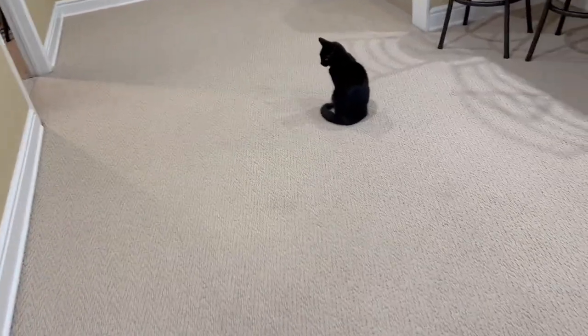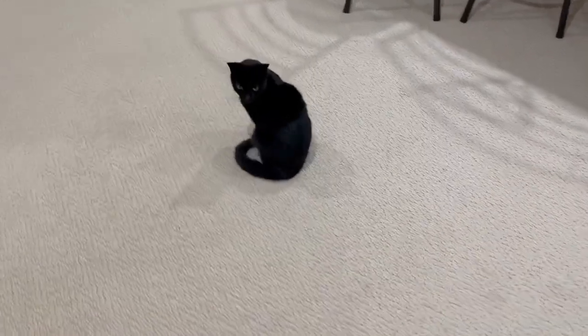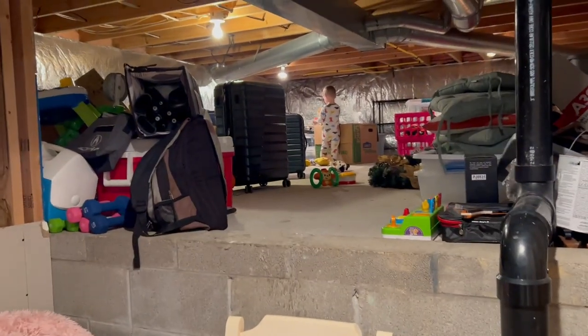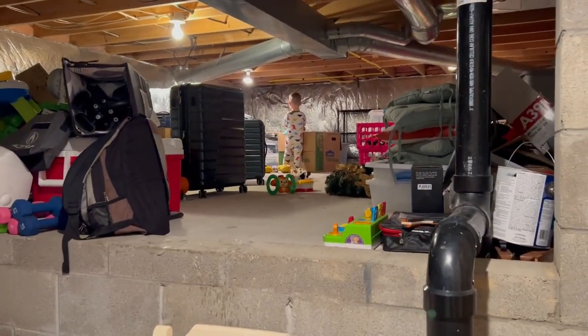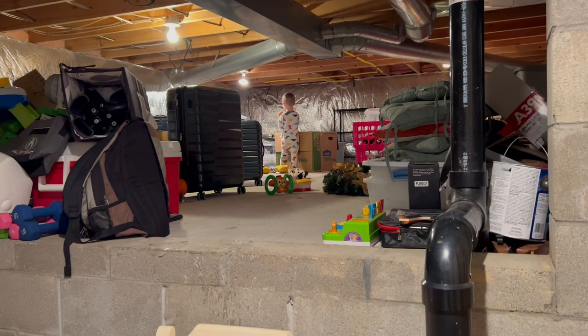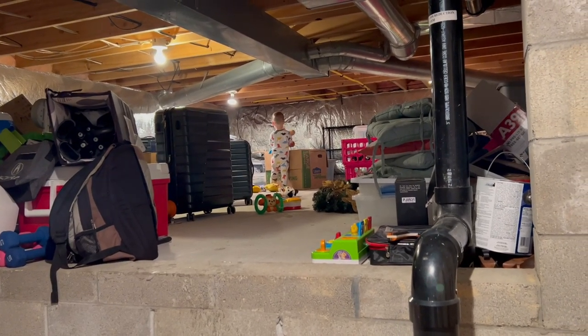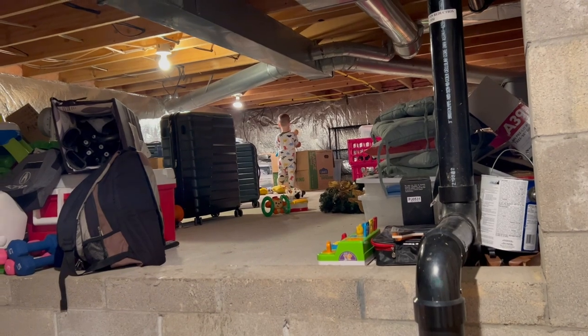And then we've got Felix down here. He always seems to be around wherever we are. And then we've got Porter — he's up here. What are you doing? He's getting into all my toys that I have in my rotation bin, so that's just great. He's like, oh, I actually like all these toys.